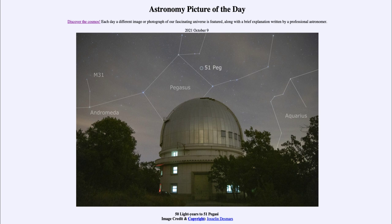Today's picture for October 9th of 2021 is titled '50 Light Years to 51 Pegasi.' We see an observatory in the foreground, and looking up we can see the constellation of Pegasus — the great square of Pegasus representing the body of the winged horse, partially blocked out by the telescope dome.